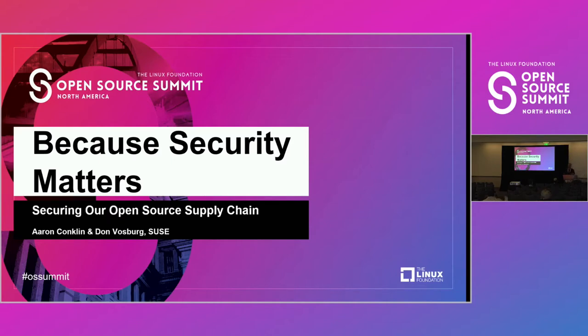We are product managers at SUSE, here to talk about securing our open source software supply chain. I'm going to cover the risks of supply chain attacks, the relevant certifications related to securing the supply chain, SUSE's software delivery pipeline, and finally, maintaining security at web scale with the SUSE Manager offering.